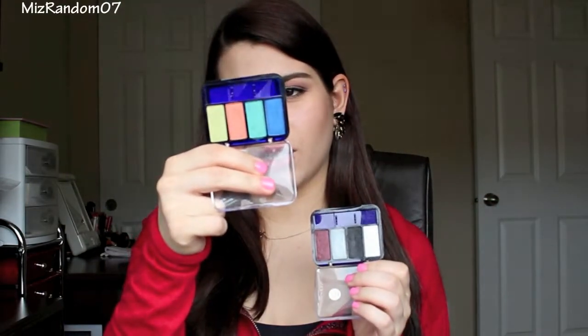Then I have two CoverGirl quads: Drama Eyes and Tropical Fusion. I want to give props to EmilyNoel83 for these two purchases — she was actually the very first YouTube guru I started watching, maybe five or six years ago. I remember these were two of her favorites and I really do enjoy these quads and can't wait to continue using them.